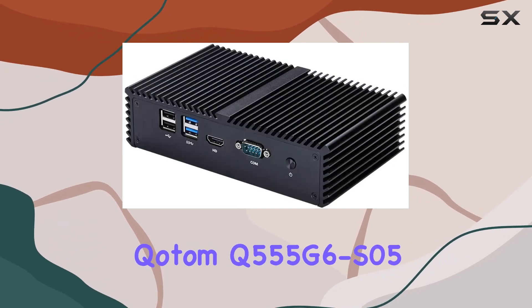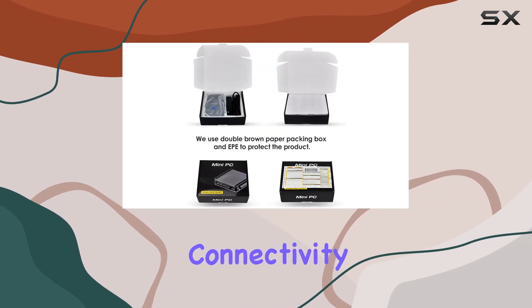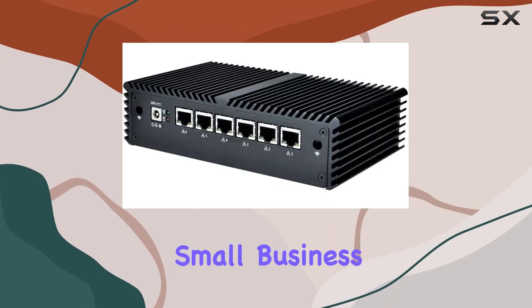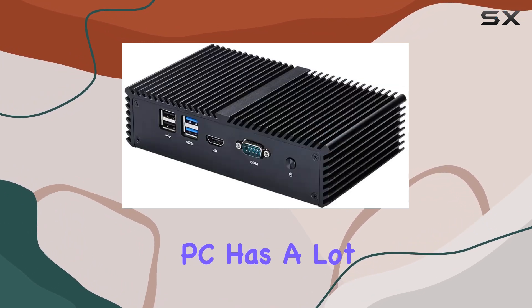Overall, the Kodem Q5 555 G6 S05 impresses with its compact size, robust performance, and extensive connectivity options. Whether you're a networking enthusiast, a small business owner, or simply in need of a powerful yet quiet computing solution, this fanless mini PC has a lot to offer.